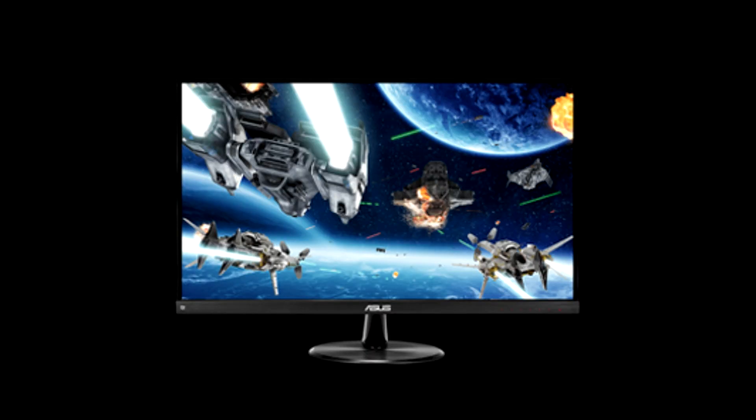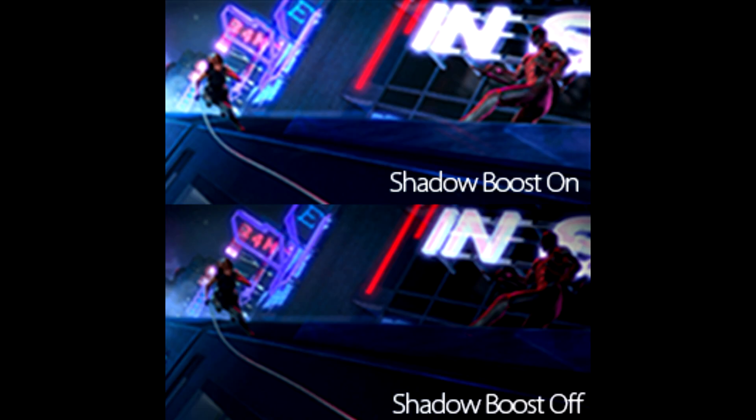Whether you're playing games or streaming videos, the ASUS VP249QGR gives you a smooth 144Hz gaming experience via DisplayPort and HDMI ports.